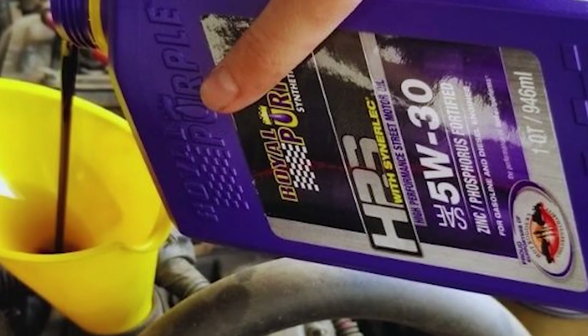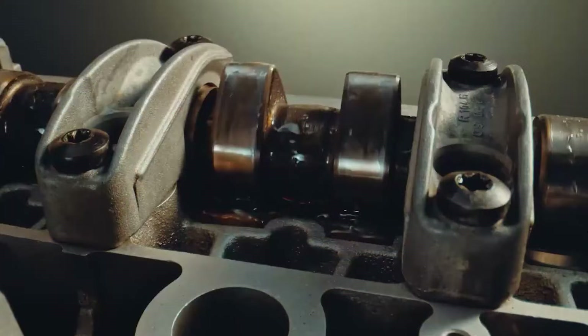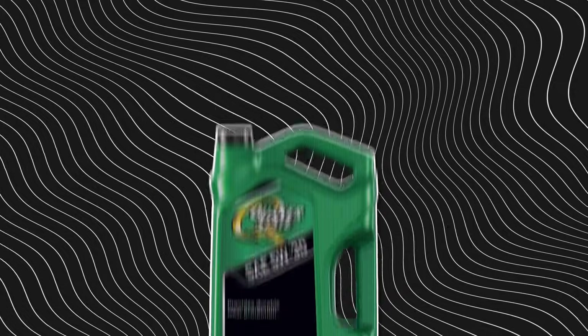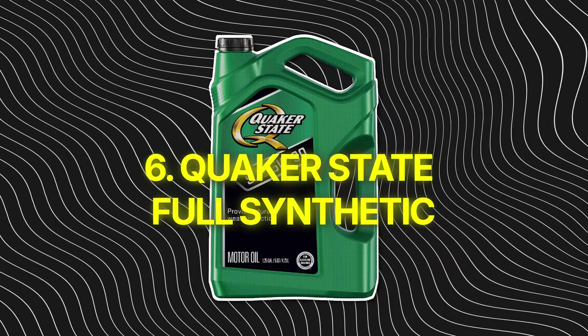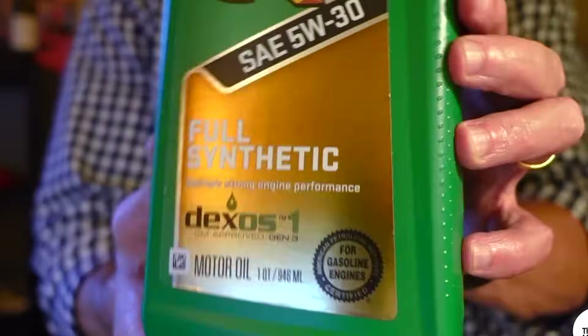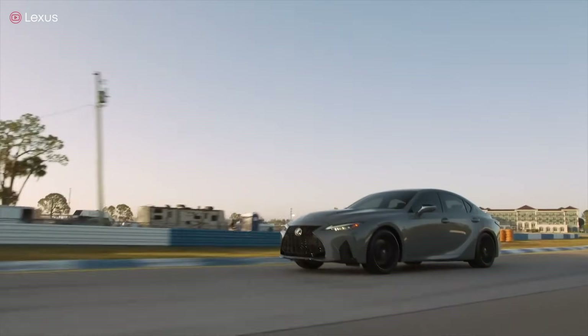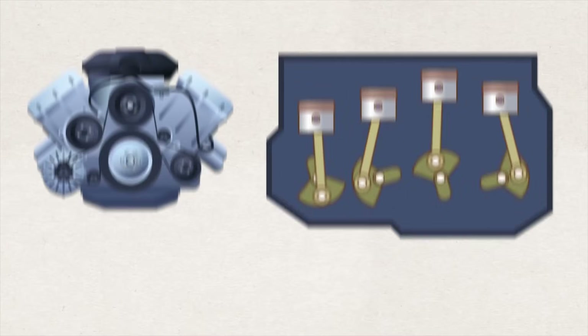Next up — Number 6: Quaker State Full Synthetic. A brand that looks legit, built on decades of trust, but hides a label trick most drivers never notice. Quaker State's been around forever, and back when oil changes were every 3,000 miles, it earned that reputation. But today, its full synthetic line just doesn't keep up.